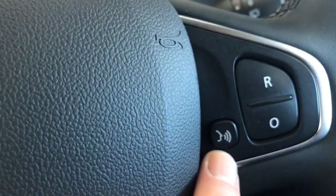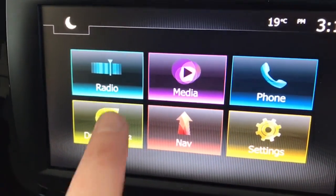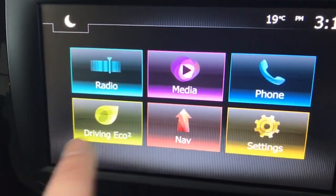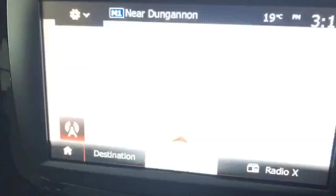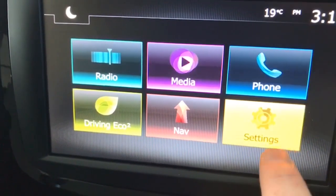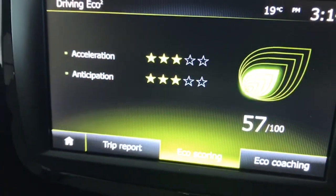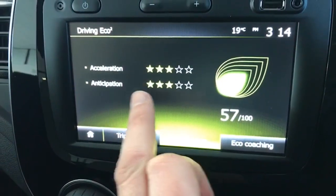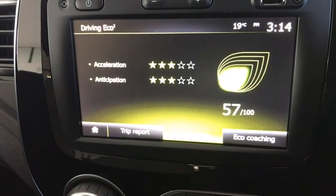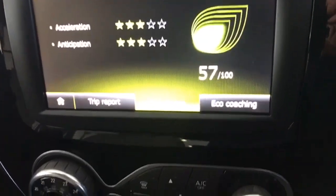This is your voice-activated Bluetooth — when the phone's paired up, hit the button and say 'phone home' and it will do that if it's in your contacts list. It's a bit like an iPhone — you have all your digital radio channels there, which is great. Bluetooth can be paired up for you, and the satellite navigation is very easy to use. You can go into your settings and adjust those. This is your driving eco coaching mode system — when all these stars are lit up it's the most economical way to drive, helping you get the most MPG from the car.